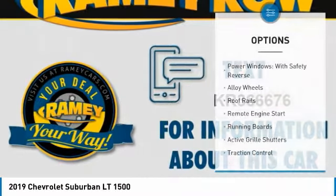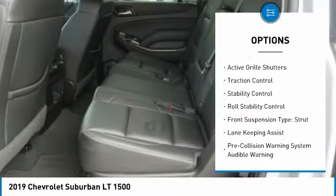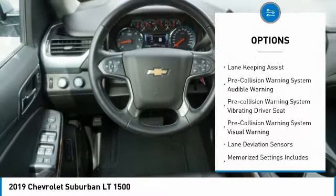Here are some of this vehicle's great options: power windows with safety reverse, alloy wheels, roof rails, remote engine start, running boards, active grille shutters, and traction control.